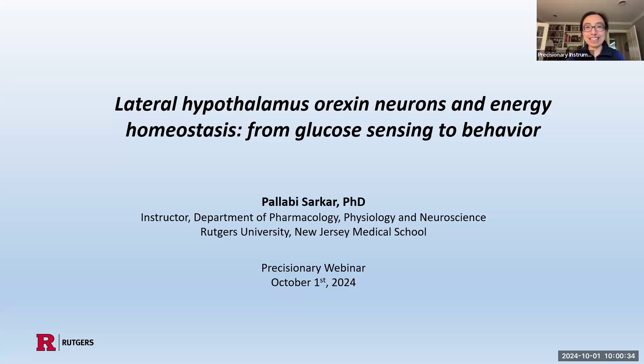Hello, everybody, and good morning. I want to welcome you to our next Precisionary Scientific Series webinar talk, and this time we are hosting Dr. Pallabi Sarkar.